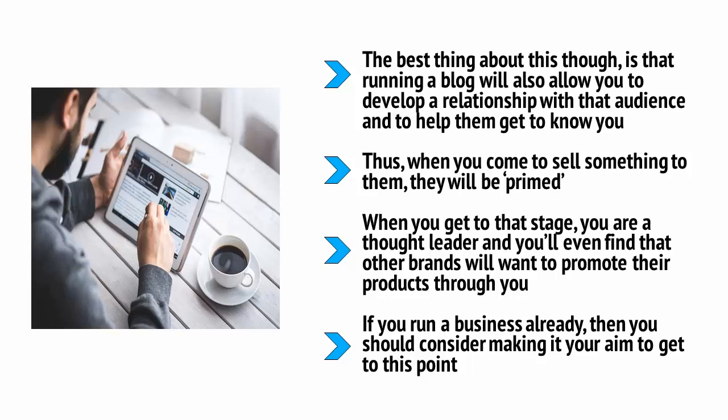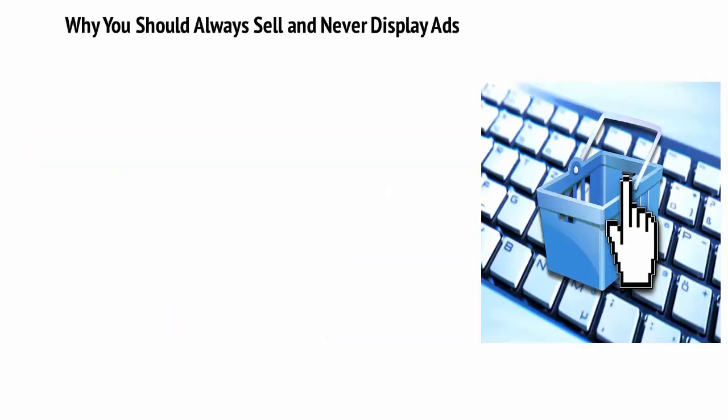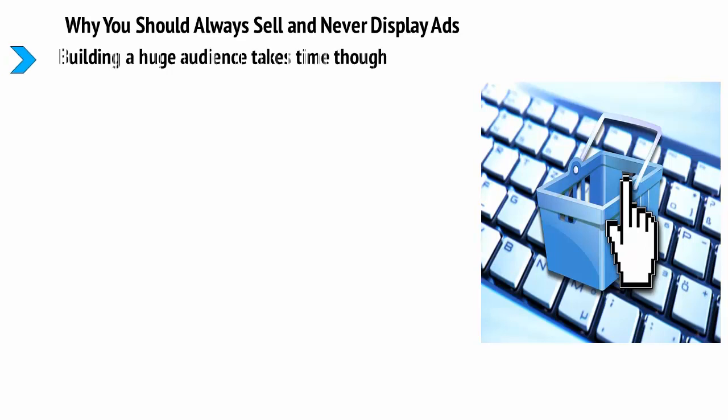If you run a business already, you should consider making it your aim to get to this point. Once there, you will find that a lot more people get to learn about your business and will trust you enough to buy from you. This is the basis of content marketing — one of the most powerful and important types of internet marketing.